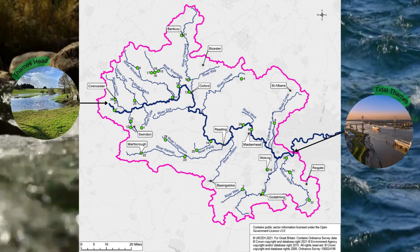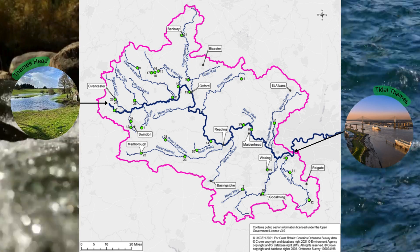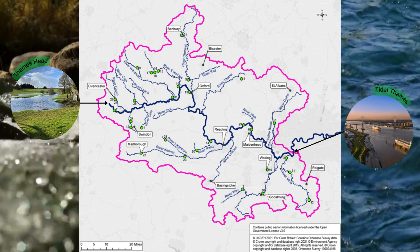The Thames Valley Flood Scheme covers a large area as shown by the pink outline on the map. This includes everything from the source of the Thames in Gloucestershire to the tidal limit in West London.